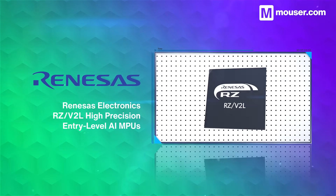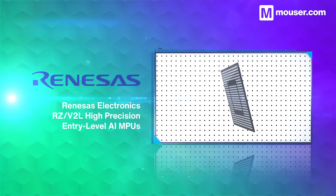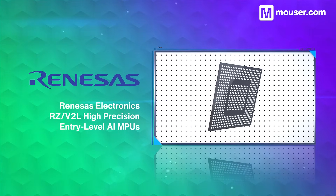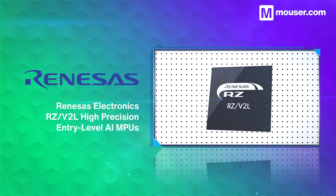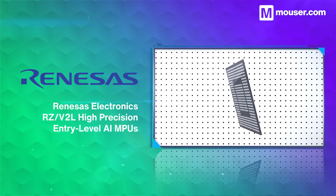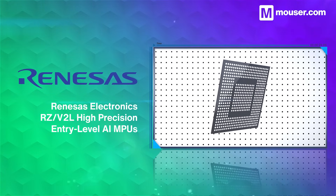Add power and cost-efficient recognition capabilities to video applications with the Renesas RZ V2L entry-level AI microprocessor. Featuring a 1.2GHz dual-core ARM Cortex A55 CPU, it also features dedicated video and graphics capabilities, along with a DRP AI accelerator providing real-time inference.